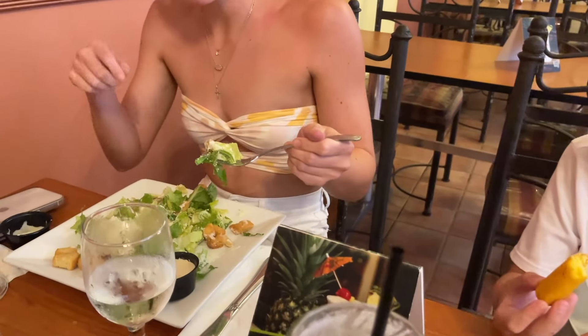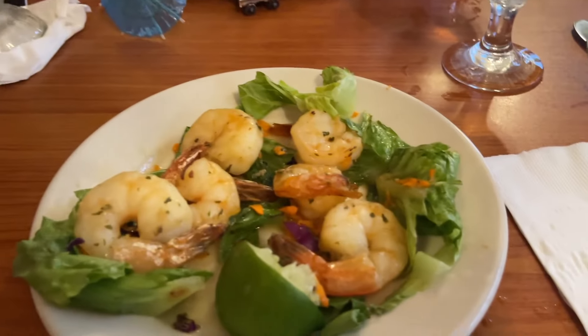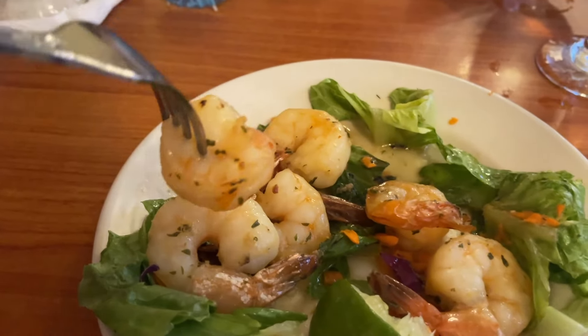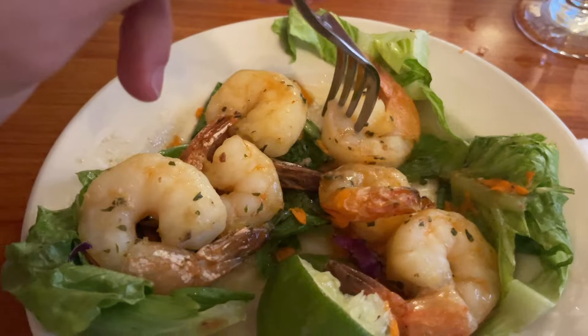Nicole got a salad — they gave her two dressings, it's a seasonal salad, nice. All right, can't wait to dig into this shrimp. Smells very good — I love the smell of garlic and shrimp. Let's get a little bit more sauce on here. Very good. Shrimp is good. We just needed a little appetizer. Great shrimp.